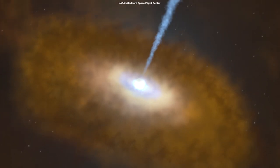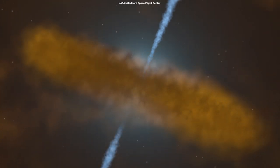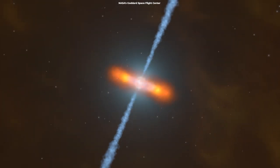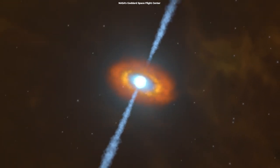M87 is one of the nearest and most well-studied astrophysical jets, but countless others exist out there. Wherever a massive black hole is feeding on a particularly rich diet of disrupted stars, gas, and dust, the conditions are right for the formation of a jet.